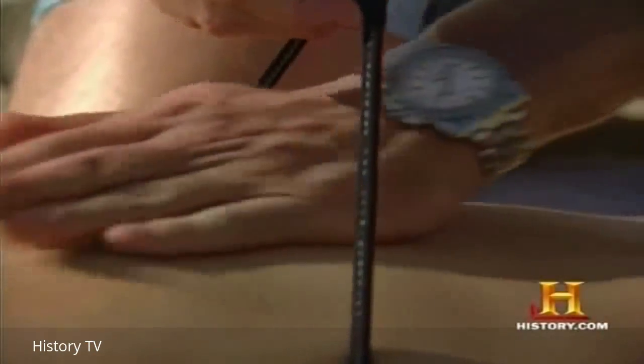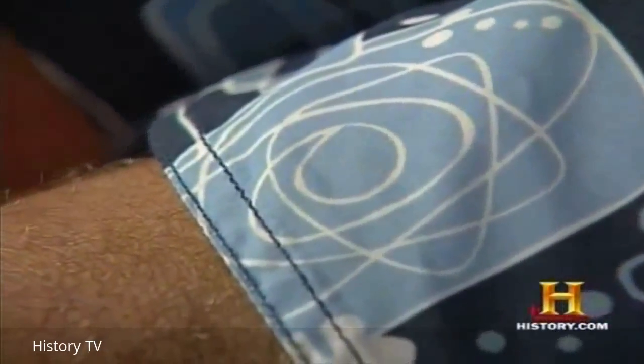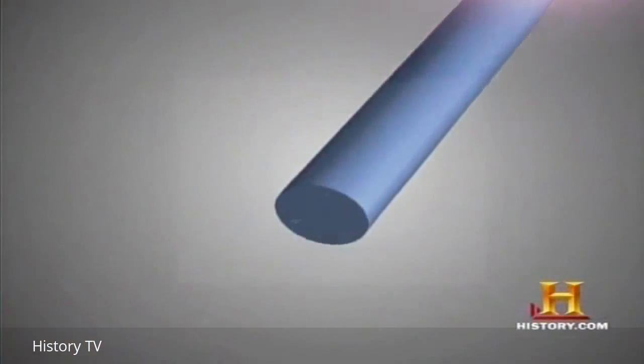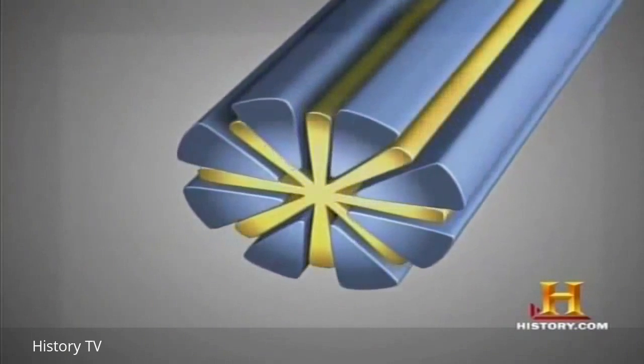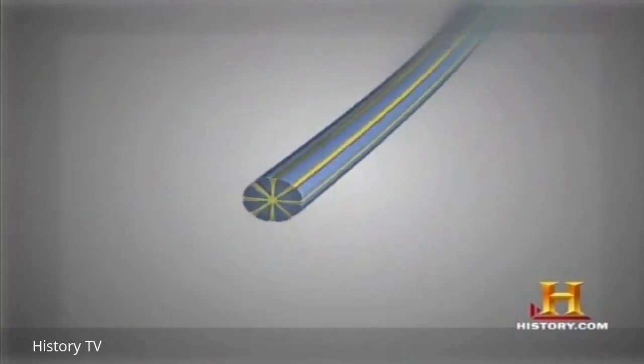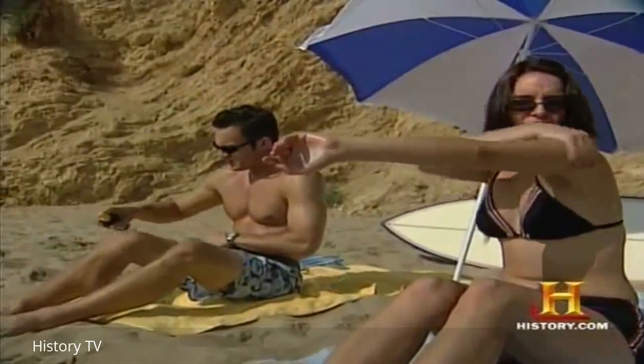The '70s and '80s saw plenty of revealing suits, many made from a newer synthetic called Lycra. An elastic fiber, Lycra can stretch up to five times its original shape and still fit perfectly. The latest in a long line of so-called miracle fabrics is microfiber — 100 times smaller than a human hair. Microfiber resembles a pie in cross-section, with many finer fibers along its entire length. Strong and light, it's a far cry from the heavy wool swimsuits of a hundred years ago.